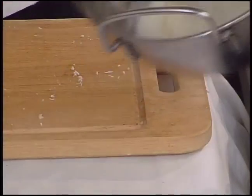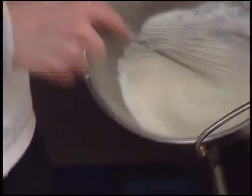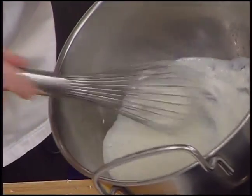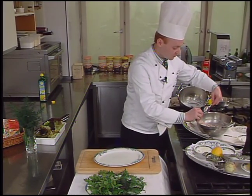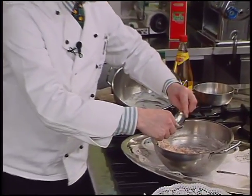Once the horseradish is in, the sauce is stirred once more. This will be served alongside the tartare on the plate. Canals of tartare are formed and placed on the plate for presentation.